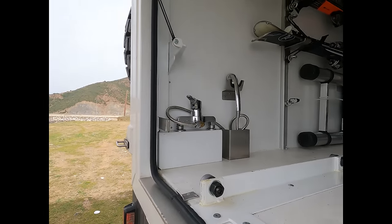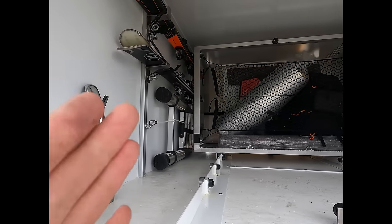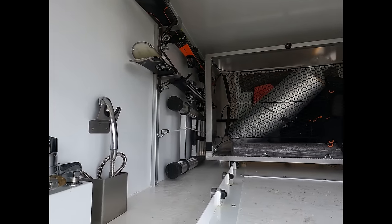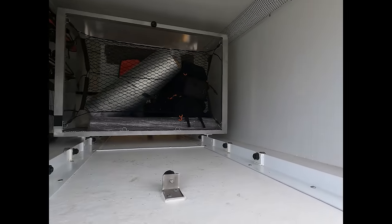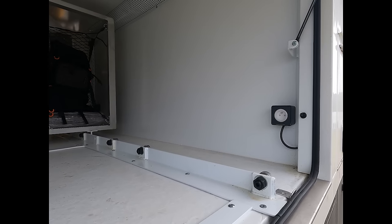Une fois le rack ouvert d'un côté, on peut voir l'intérieur. On a optimisé la place entre le rack et la cloison pour y installer des fixations Ponoski et une échelle pour aller sur le toit. On y retrouvera aussi la petite douchette pour l'extérieur et une prise de 220 volts, toujours très utile pour pouvoir bricoler.